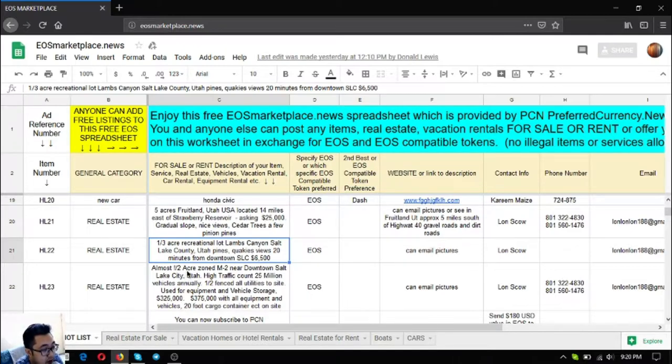The next is a recreational lot — one-third acre in Lambs Canyon, Salt Lake County, Utah, with pines and quick views, just 20 minutes from downtown Salt Lake City, priced at $6,500 US dollars. The last lot is almost one-half acre near downtown Salt Lake City on an M-2 zone, with a high traffic count of 25 million vehicles annually, half-fenced, all utilities on site, used for equipment and vehicle storage. Price is $325,000, or $375,000 with all equipment, vehicles, and a 20-foot cargo container on site.